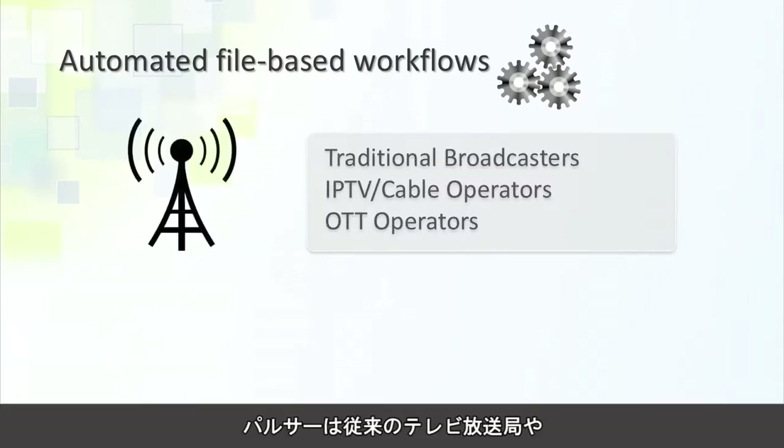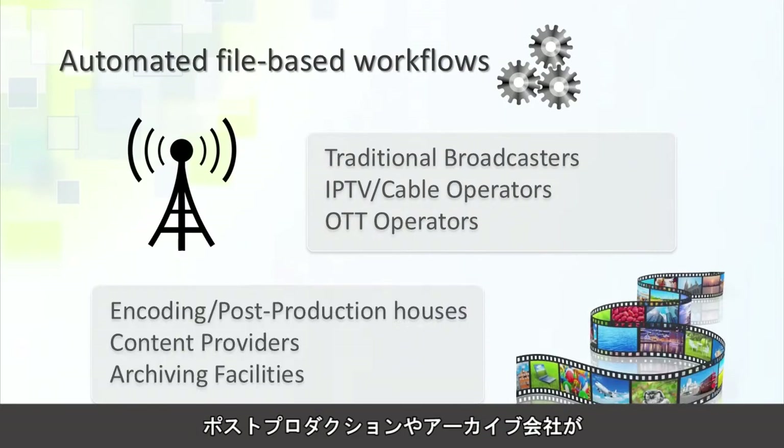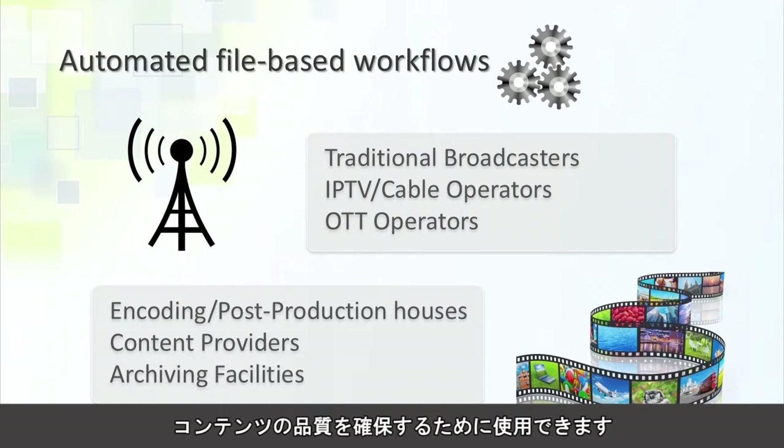It can be used by traditional TV broadcasters, IPTV cable operators, over-the-top content providers, post-production companies, and archiving companies to ensure the quality of their content.